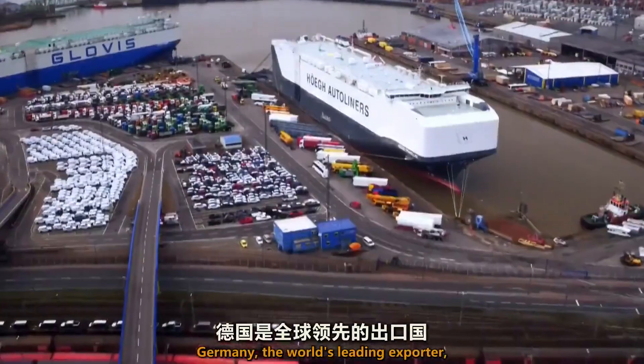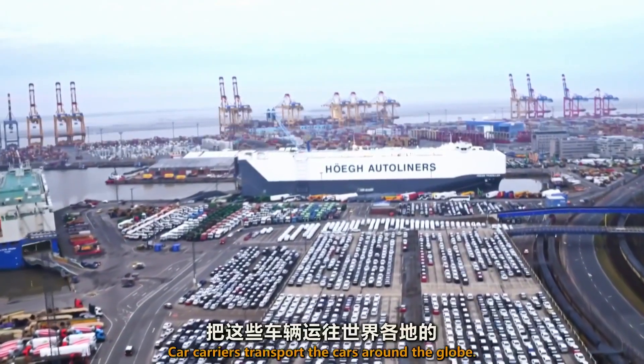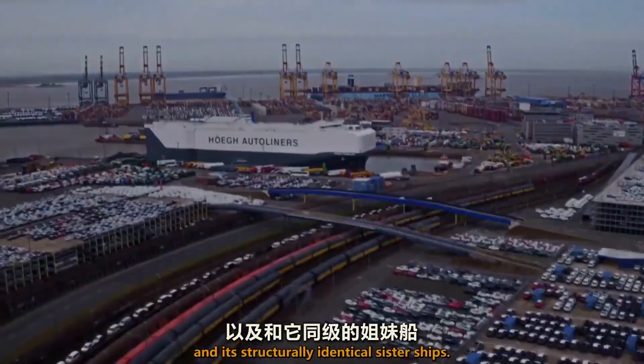Germany, the world's leading exporter, ships 3.5 million new vehicles a year from here. Car carriers transport the cars around the globe — the largest being the Traveler and its structurally identical sister ships.